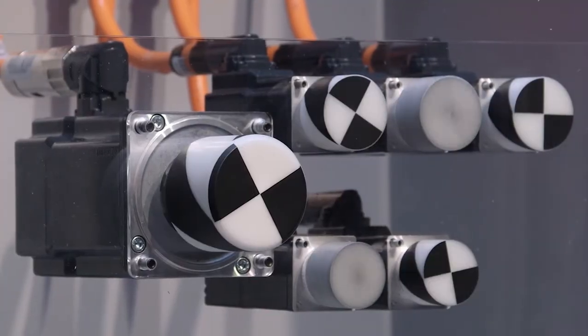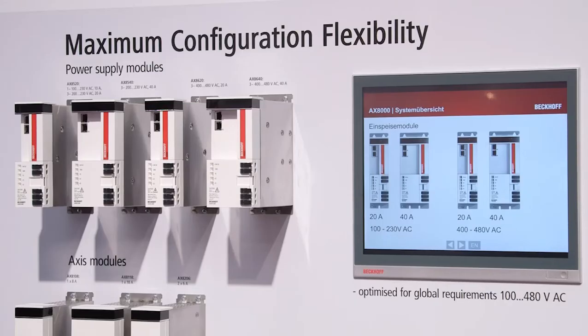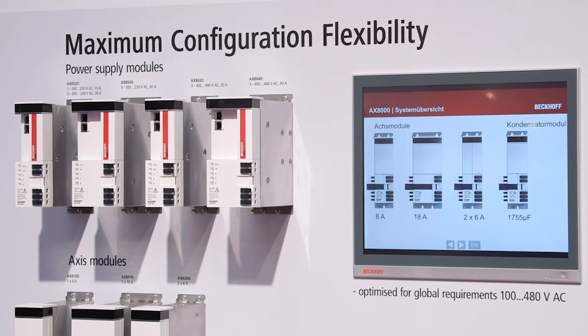Another advantage is the high performance of this drive. We implemented an ARM and FPGA processor in it, so we have a very fast current control and are deep inside the control technology, directly on the current sensing, and can react within one microsecond. The third advantage of the system is that we integrated safety into it.